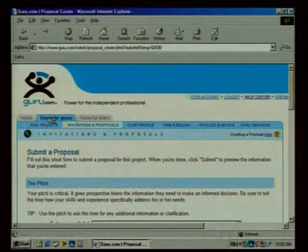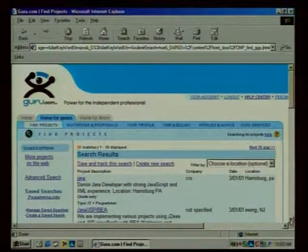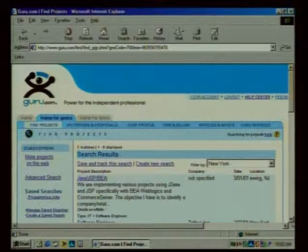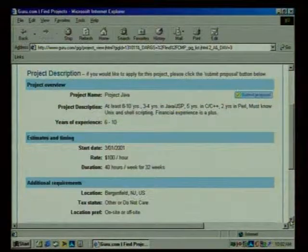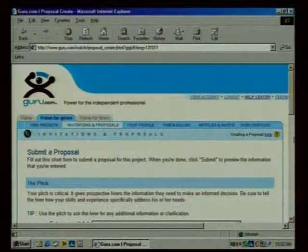The other way is I can search the Guru marketplace for projects that fit my skills — so they may find me, or I can be proactive. I type in 'Java' — let's say I have Java skills — and I get 36 projects back. I'm in New York, so I filter by New York and get nine matches. I click on one — 'Project Java' — it's $100 an hour, 40 hours a week for 32 weeks. I can submit a proposal and apply for the gig. Two ways: passive and active.